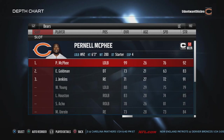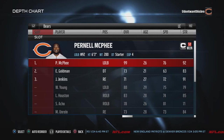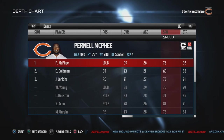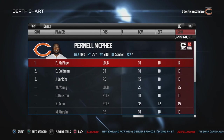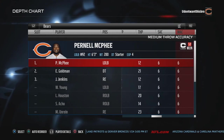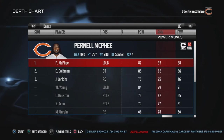Left end, I'm putting Pennell McPhee in. With your left end, you usually want to get someone with strength and power. This guy's strength is 92, and his power moves — which you want him to bust through that line — it's 97.